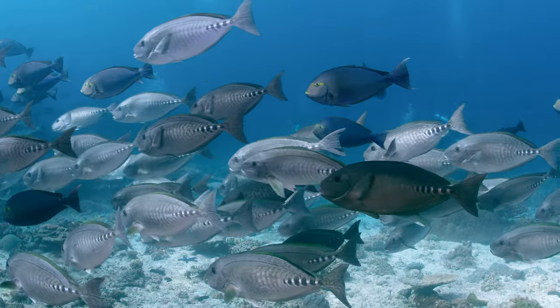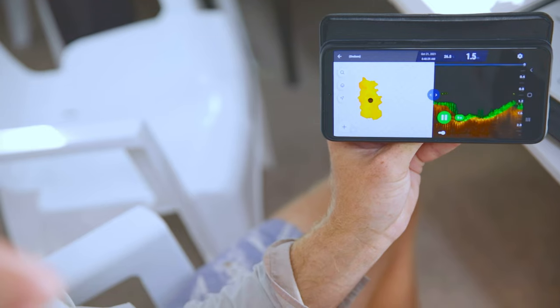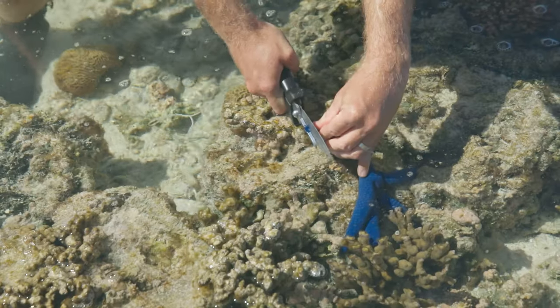We take photos of the benthos so we can understand what the reef structure is made of and how healthy it is, and then investigate nutrients through the food web. We look at all different trophic levels in the food web, starting with plankton and primary producers up to our herbivores and carnivores.